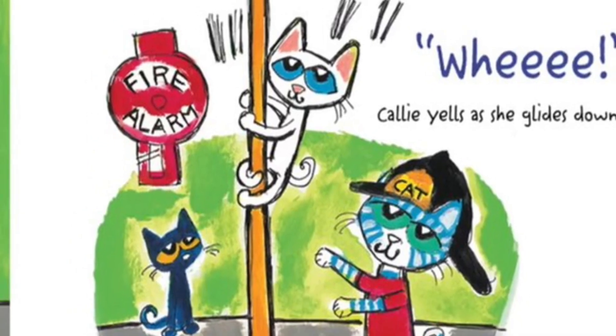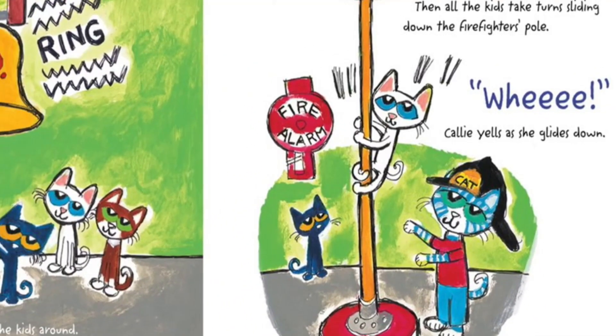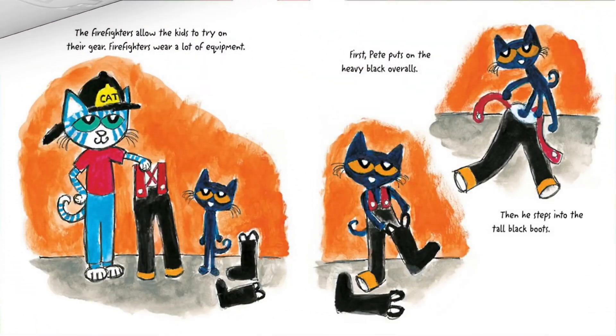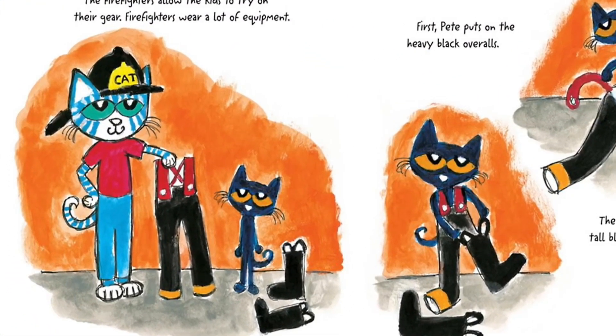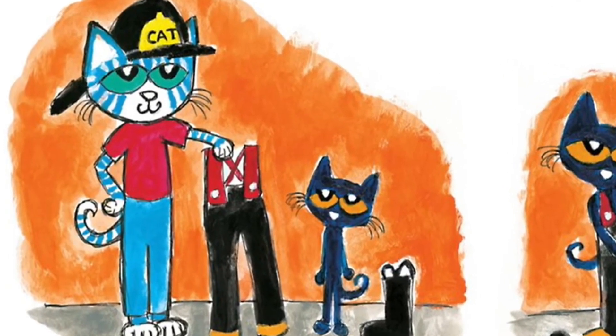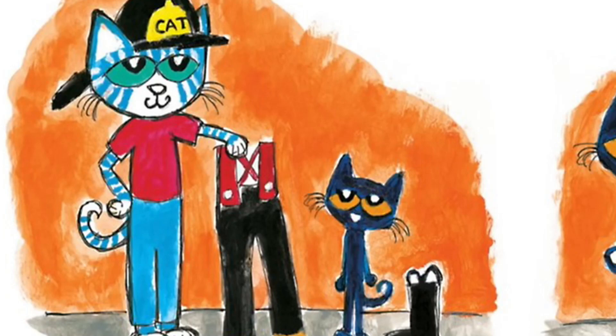"The firehouse!" she yells as she glides down. The firefighters allow the kids to try on their gear — firefighters wear a lot of equipment.